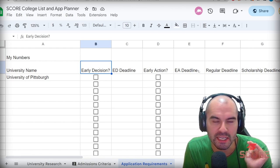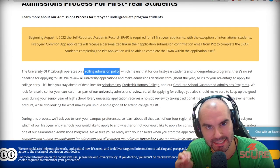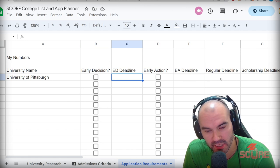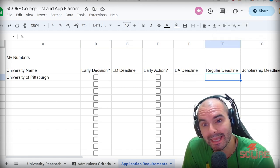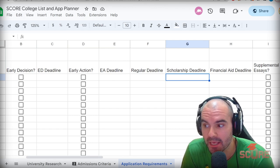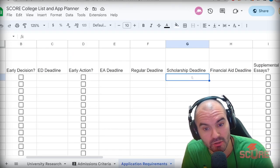Deadlines are super important. We need to know what kind of application system the university uses. So they have a rolling admission policy — there is no set deadline. We're not going to mark any early decision or early action plans because they won't have those deadlines if they're a rolling admission university. There won't even be a regular deadline for these colleges, but that doesn't mean you can just apply whenever you want, because there might be deadlines for financial aid and scholarships. You must have everything in by December 1st to be automatically considered for scholarships — that is the deadline we want to use.